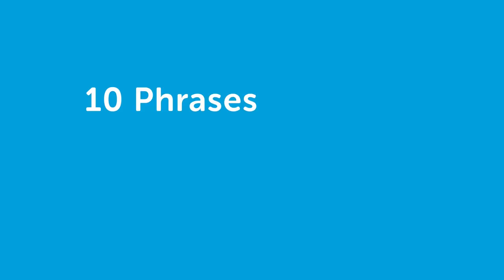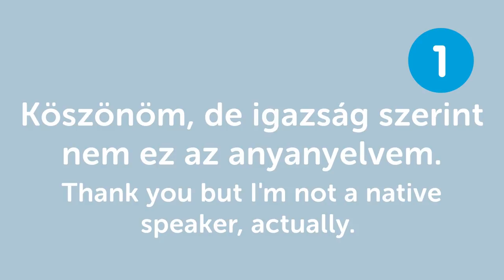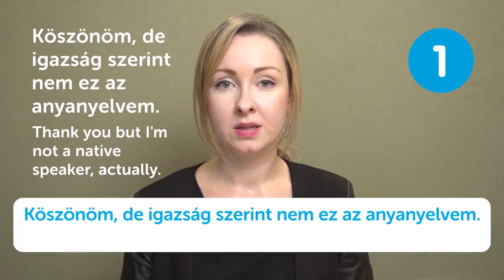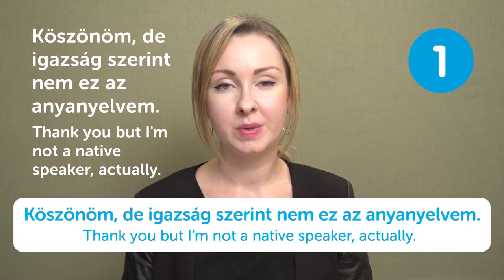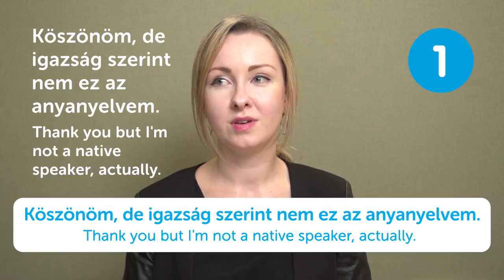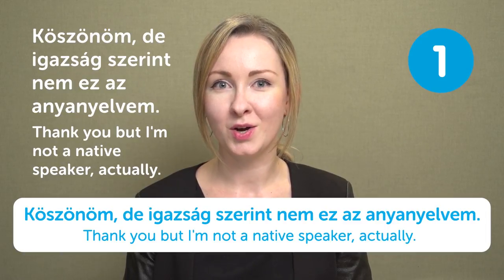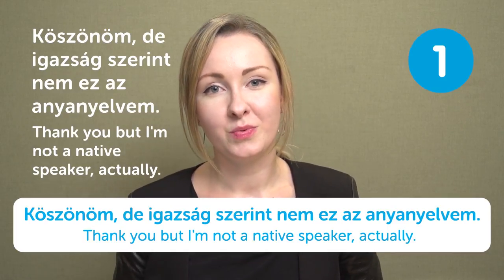Hello everyone! This is Léna and this is Hungarian Top Words. Today we are going to learn 10 phrases to amaze native speakers. Köszönöm, de igazság szerint nem ez az anyanyelvem — Thank you, but I'm not a native speaker actually. If you are super fluent and people think you're from that country, and then you say this, they are going to be really surprised.